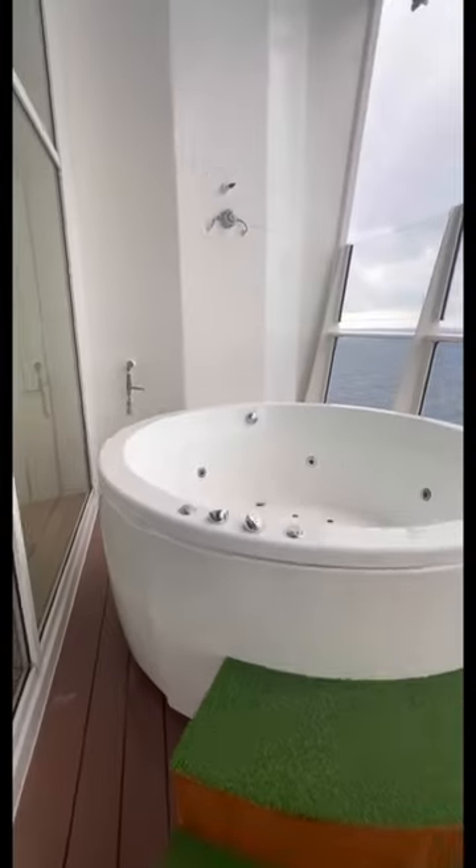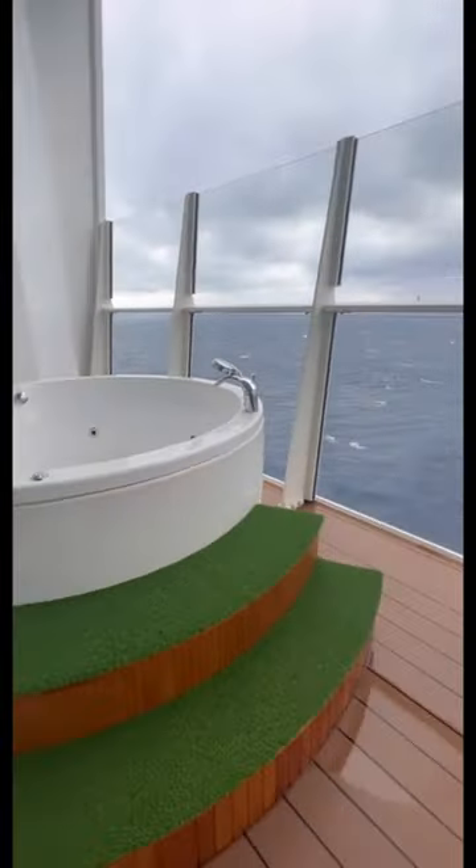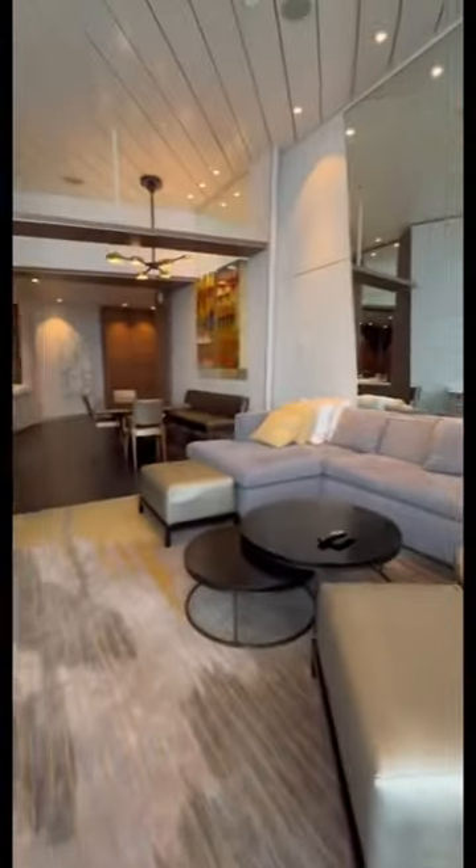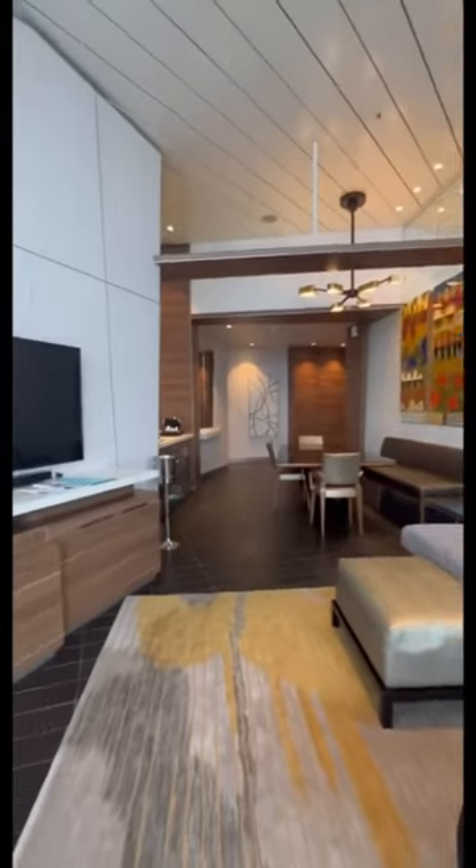I immediately needed to see the balcony because I saw there's a jacuzzi on the balcony — and oh my god, look at this view! If you sit in your jacuzzi, let's take a moment of sea silence.